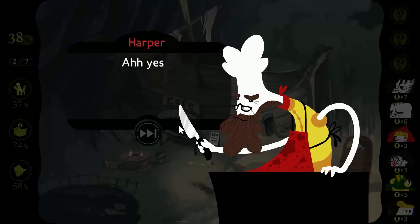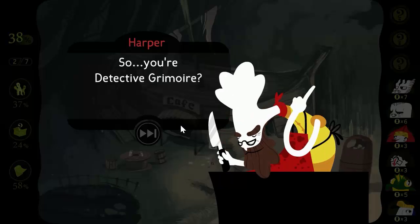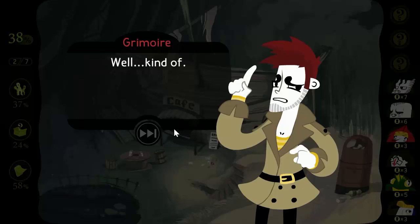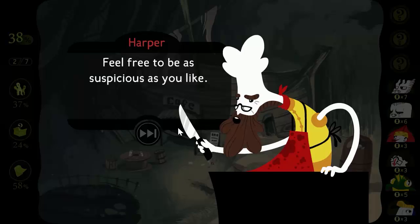I heard they were sending somebody over. So you're Detective Grimoire. At your service — well, kind of. You're a suspect too. Of course, of course. Feel free to be as suspicious as you like. I won't be offended. You can call me Harper.